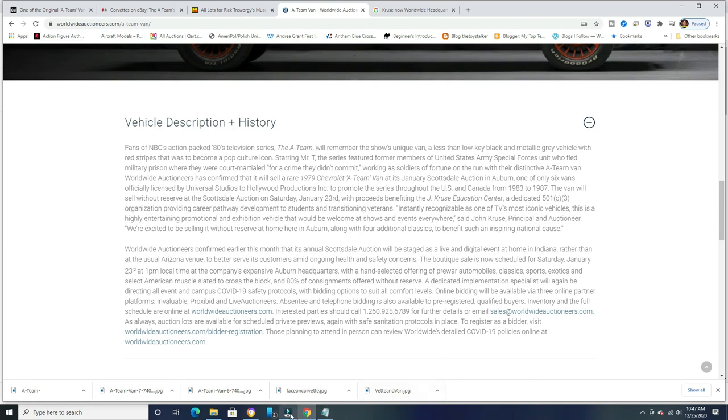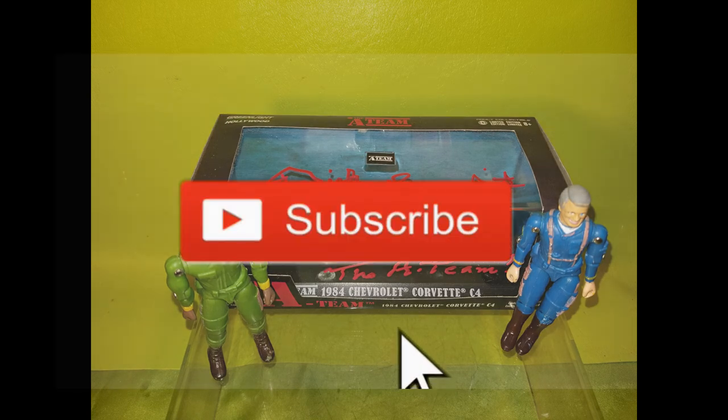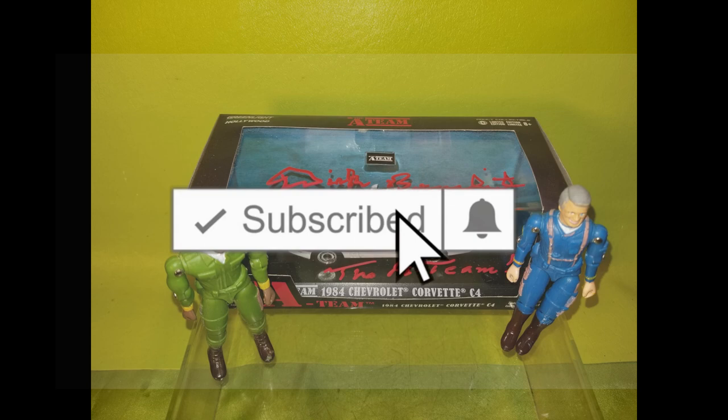You can be just like B.A. Baracus. Here's my autograph again. Thank you so much for watching my videos, and please don't forget to hit the subscribe button. Thank you. Bye-bye.